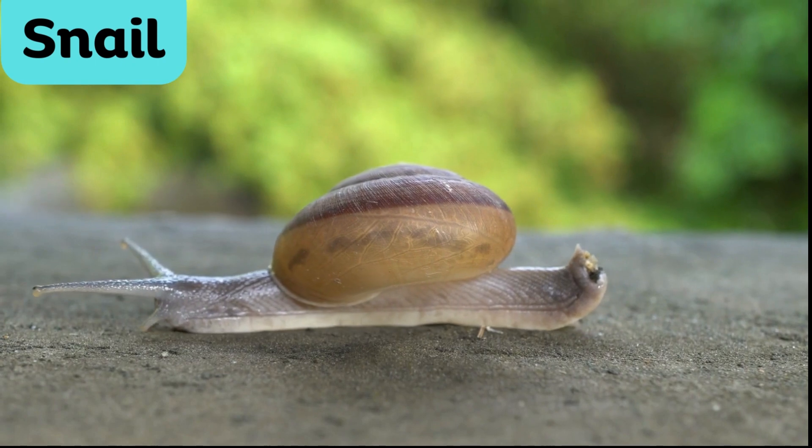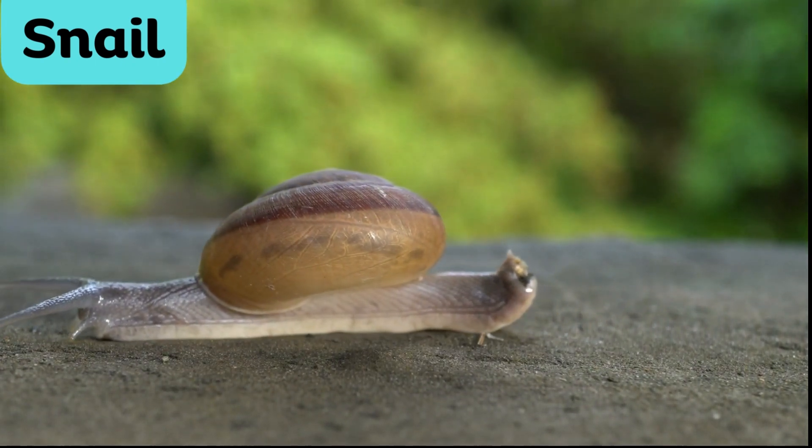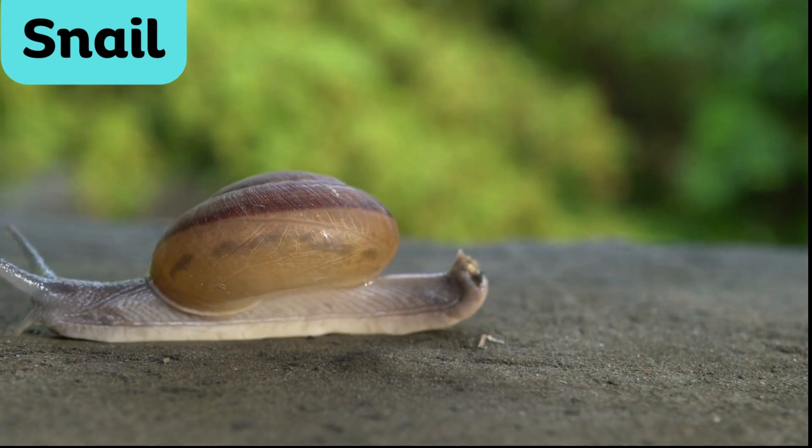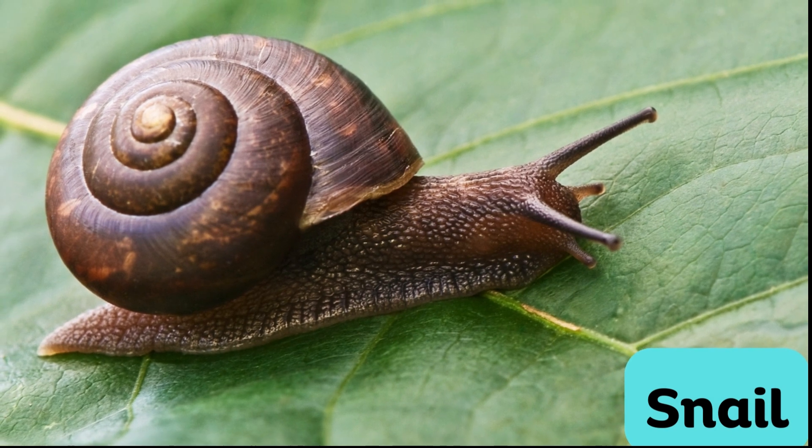Snail. Snails are slow-moving insects with a coiled shell on their back. Snails are herbivores, and they feed on plants and algae. They retreat into their shells when they feel threatened.